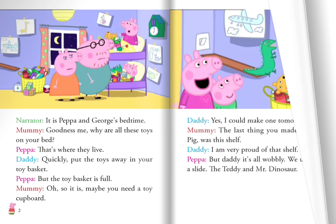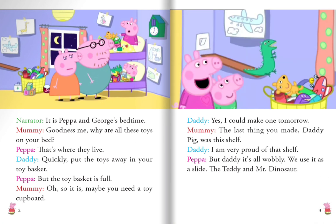It is Peppa and George's bedtime. Mommy says, "Goodness me, why are all these toys on your bed?" Peppa replies, "That's where we live." Daddy says, "Quickly put the toys away in your toy basket." But Peppa says, "The toy basket is full, Mommy." Mommy says, "Oh, so it is. Maybe you need a toy cupboard."